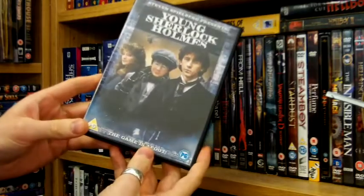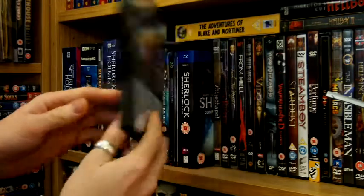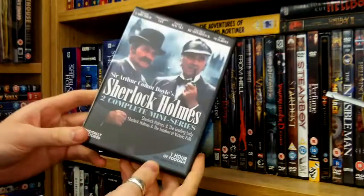Next is Young Sherlock Holmes, produced by Steven Spielberg. I absolutely love this movie — I used to watch it when I was a kid. The music is so good. Hilariously, the theme was redesigned for the Downey Jr. movies.